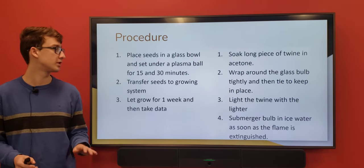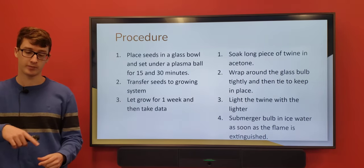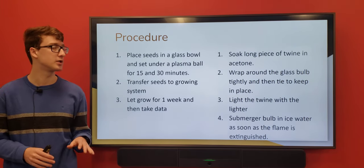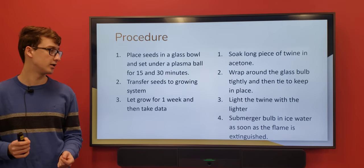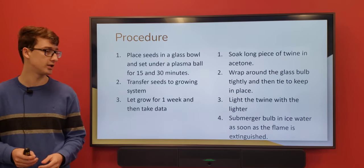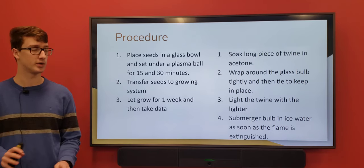To get rid of the bulb, I soaked the twine in acetone, wrapped it around really tight and tied it, then lit it with the lighter. Once it extinguished, I dumped it into the cold water, and that gave me a pretty clean cut that didn't require me to smash anything, and no one got hurt.